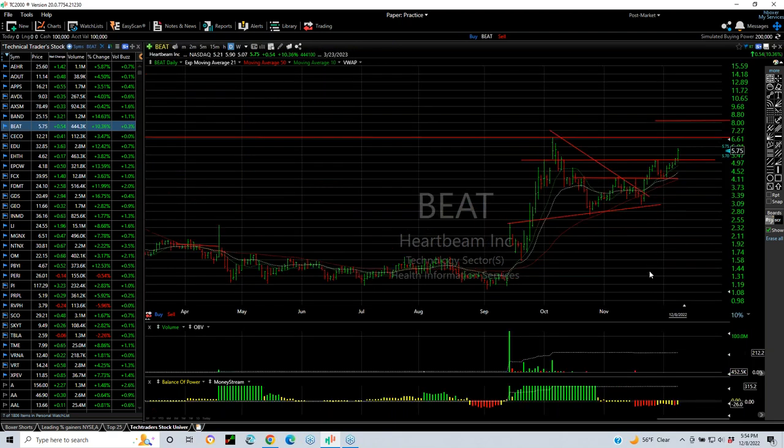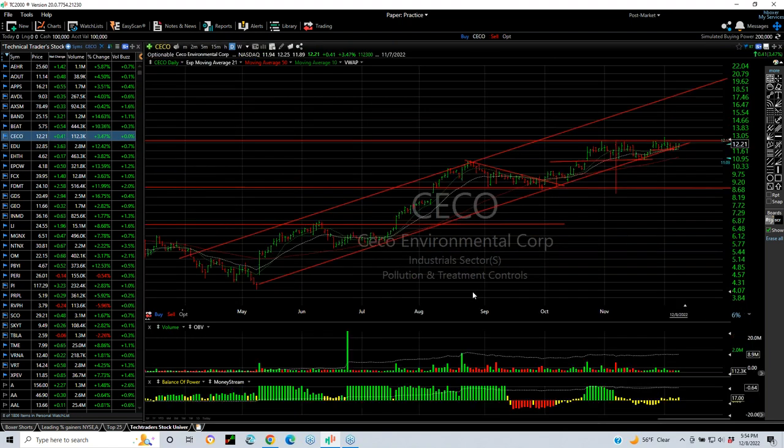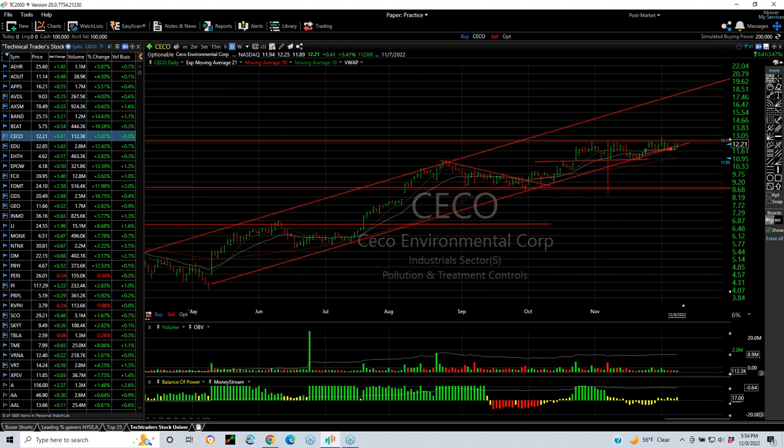BEAT popped and we put that out as a swing. All we need to do now is take out six and three-quarters as your next target, and we might see eight or better. SECO is still in a beautiful uptrend — popped out and pulled back. We put a swing on it, and it looks to me like it's consolidated one more time for a run to the mid-channel 14.5 area.